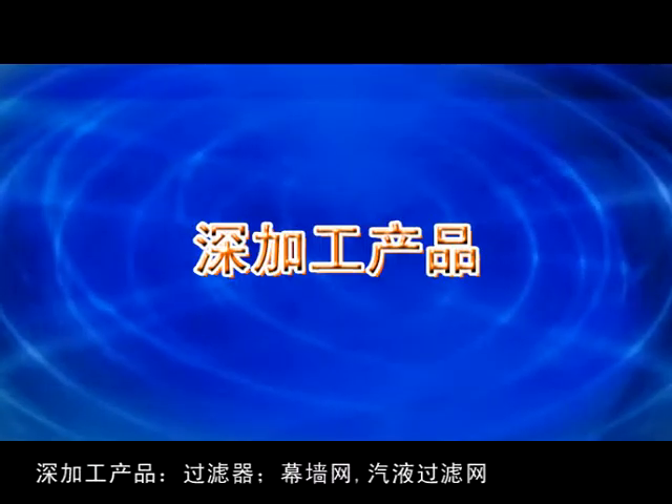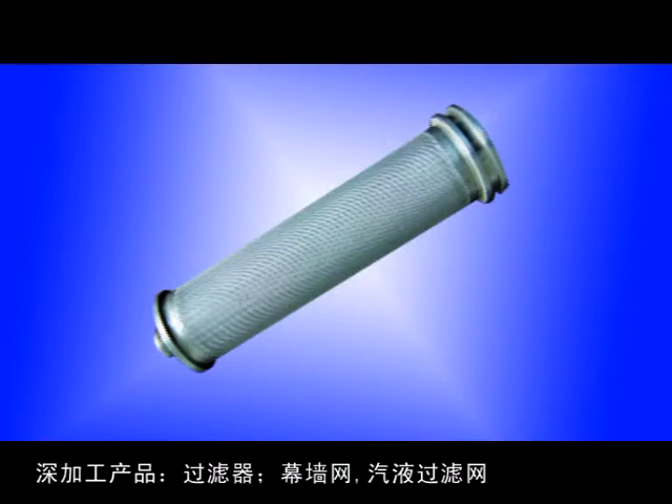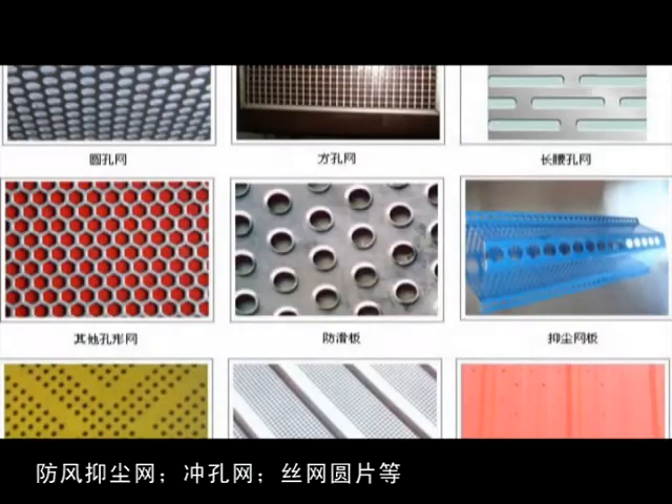Deep processing products include filters, curtain wall mesh, gas-liquid filter mesh, wind dust controlling nets, perforated metal, wire mesh disks, and more.